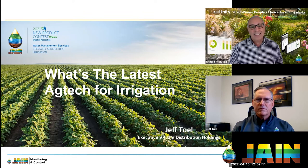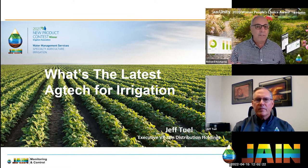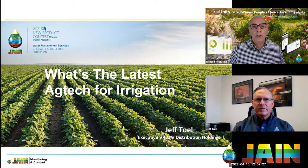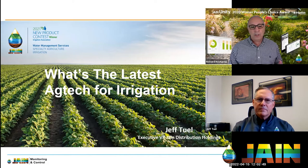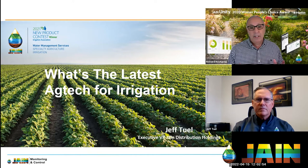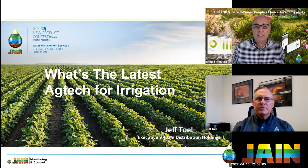When I think about ag tech and what's been happening, I think about how ag tech relates to irrigation. Jeff Tool came to mind right away — he's the Executive VP for Jane Distribution Holdings, the thought leader for ag technology at Jane. About a year ago he released Jane Water Management Consulting Services for agriculture, which won the new product contest with the Irrigation Association in the water management services specialty agriculture category, and they've been super successful.